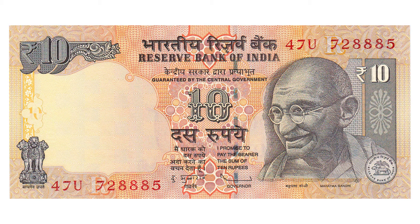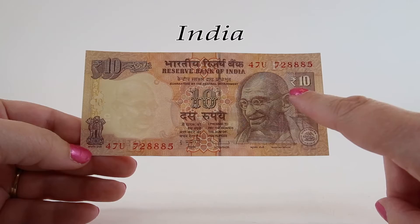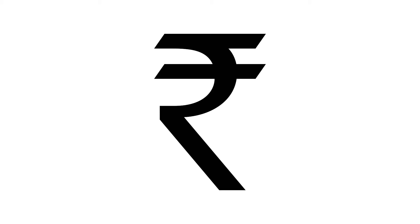Gandhi Jayanti is celebrated worldwide as International Day of Nonviolence. I'd like to bring your attention to the symbol up here that now means rupee — this is the first banknote we've seen that symbol on. In 2009, there was a competition among Indian residents to design a symbol to designate the Indian rupee. The winning design was chosen in 2010.